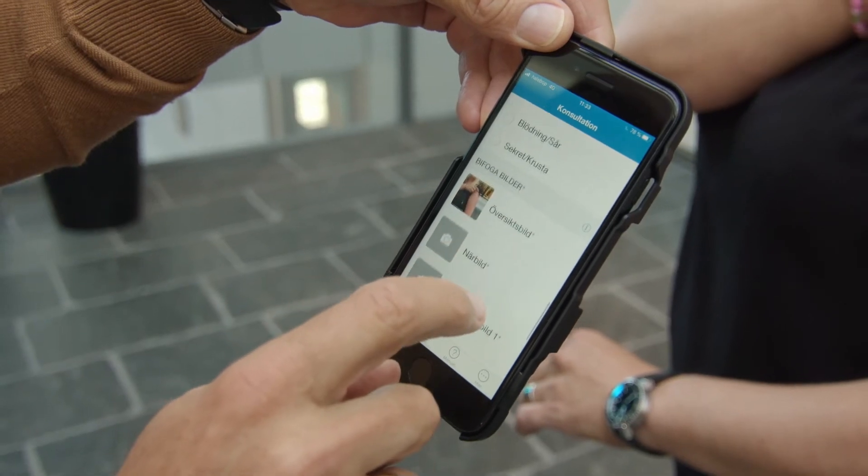Number three, the number of referrals — that is, actual physical referrals where patients need to get into a physical visit with a dermatologist — is also dramatically reduced. And the last, which is also very important, is that working with a platform and process like this creates continuous learning.